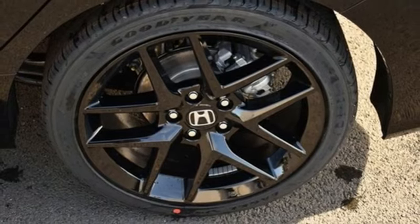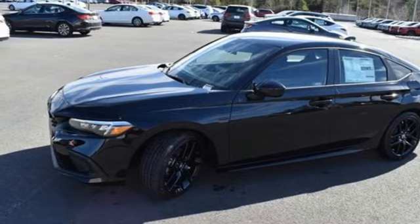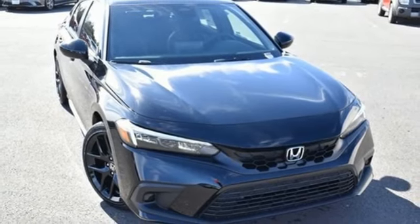Leather steering wheel. Inline four cylinder engine. Aluminum wheels. Gas pressurized shocks. And continuously variable automatic transmission. Experience it for yourself today.